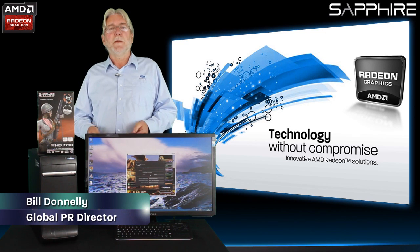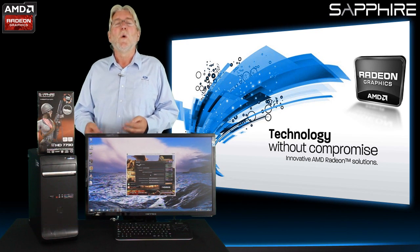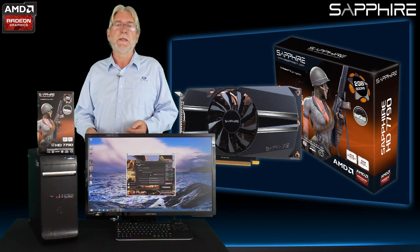Hello, I'm Bill Donnelly from Sapphire Technology and today I'm going to answer a question which we're often asked: why would you buy a graphics card to upgrade a home PC?